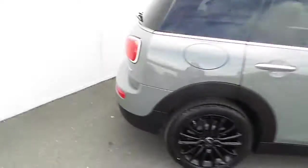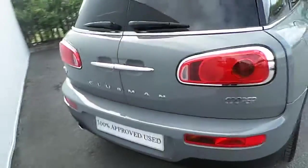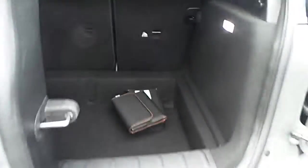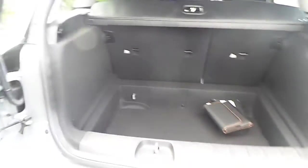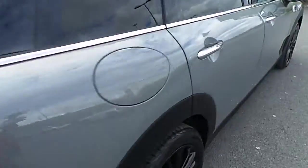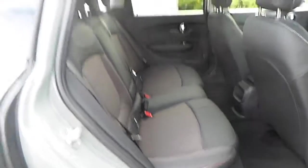Going to the boot of the car you'll be able to see space in the boot. Then moving to the back seat of the car you can see the space for passengers that are travelling in the back.